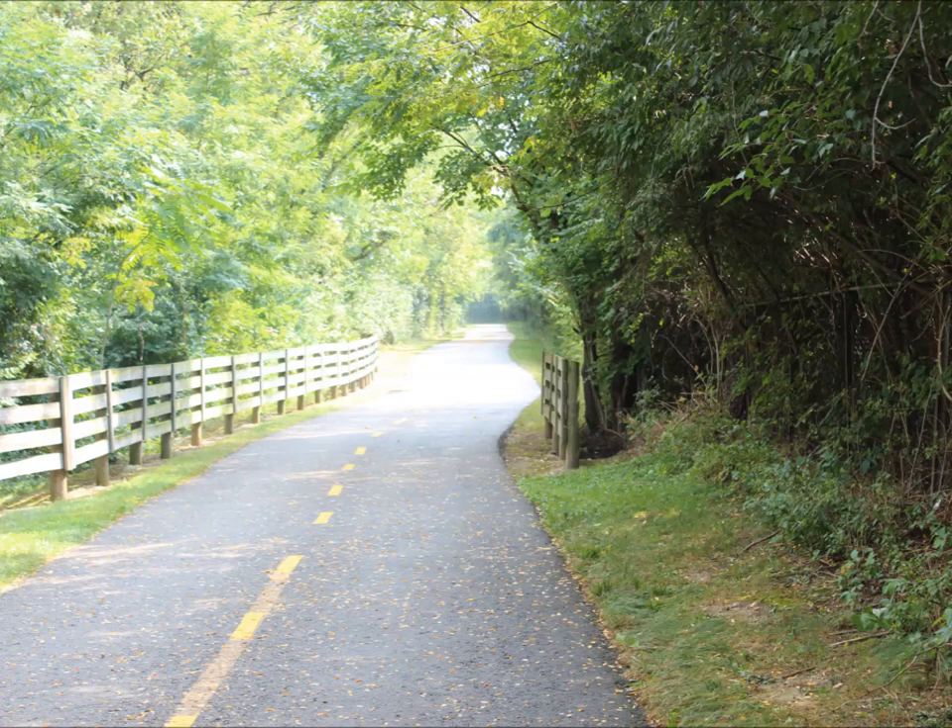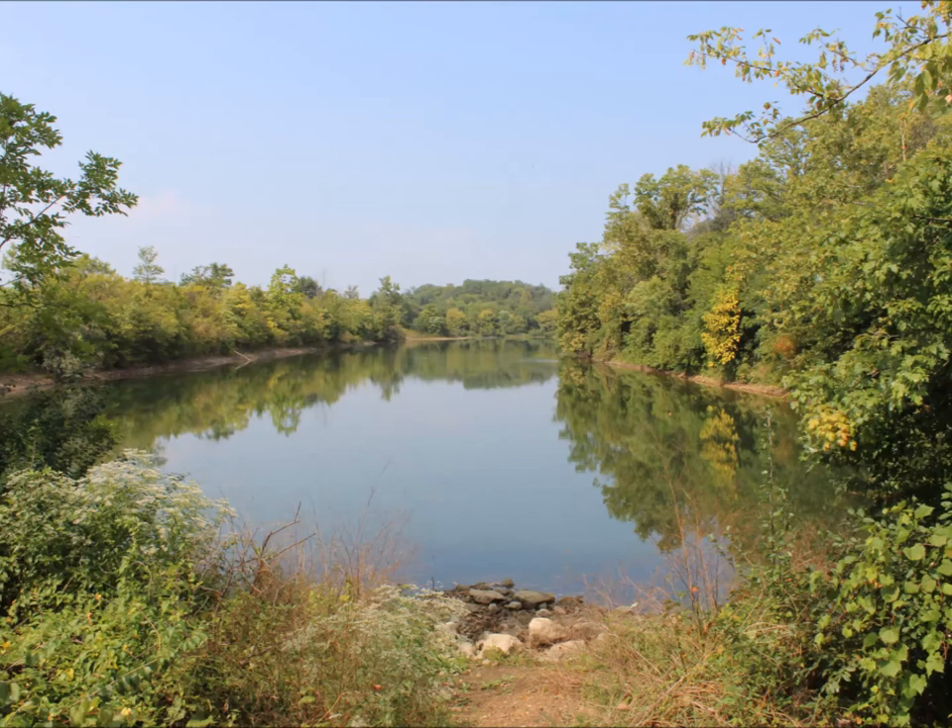As the trail progresses, we slowly are climbing uphill and it eventually opens up into a beautiful lake.